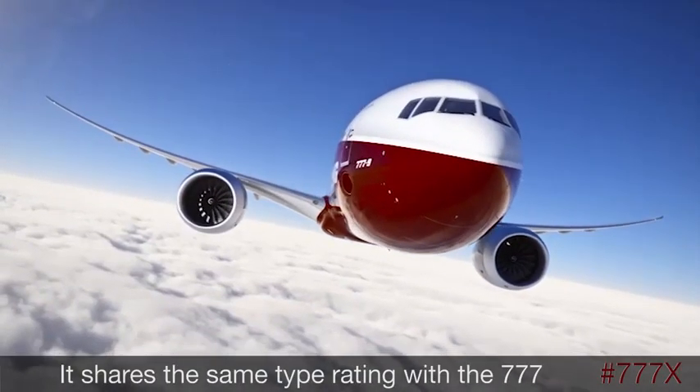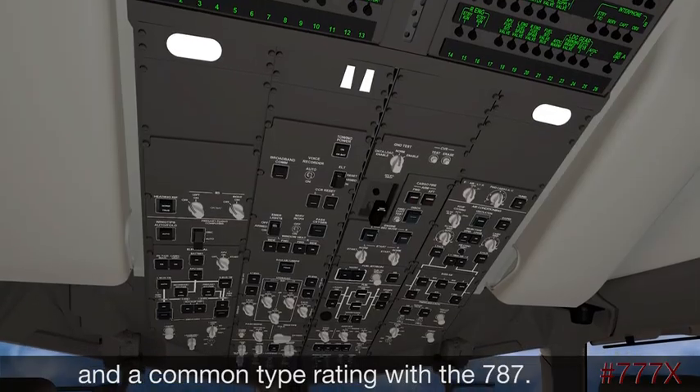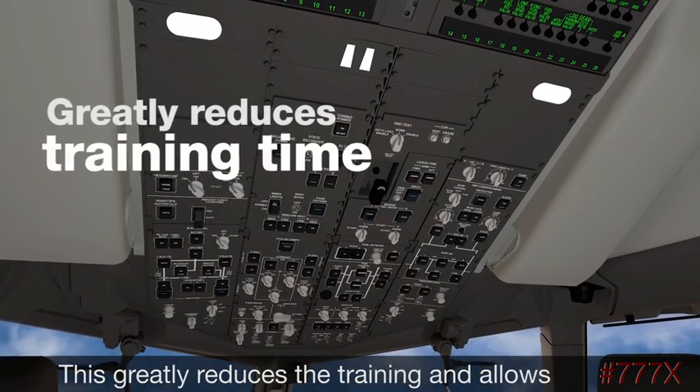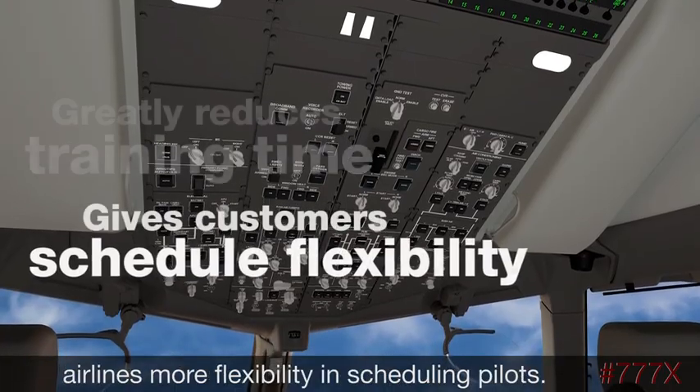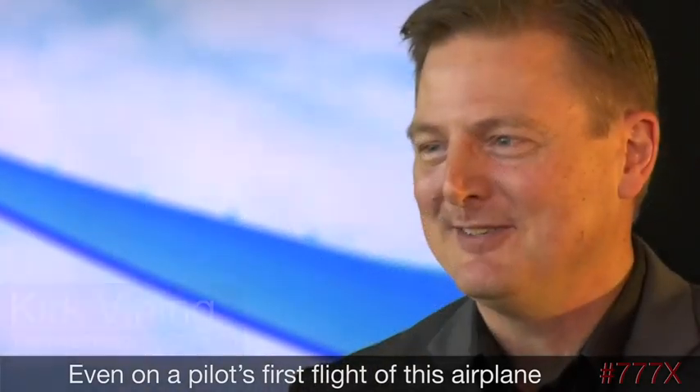The 777X blends successful technologies from the 787 and 777. It shares the same type rating with the 777 and a common type rating with the 787, which greatly reduces training and allows airlines more flexibility in scheduling pilots.